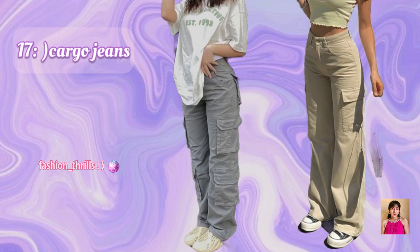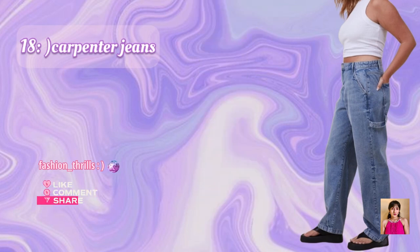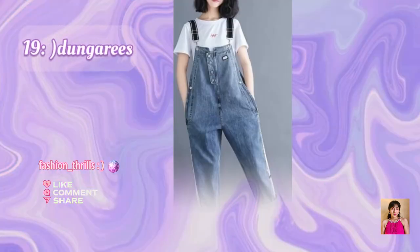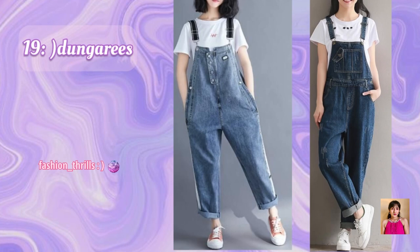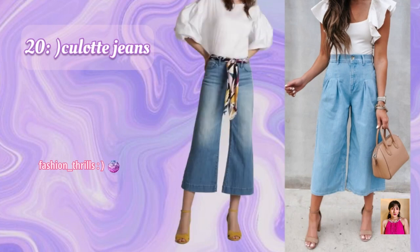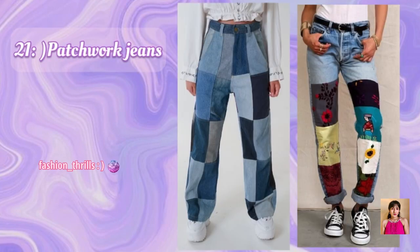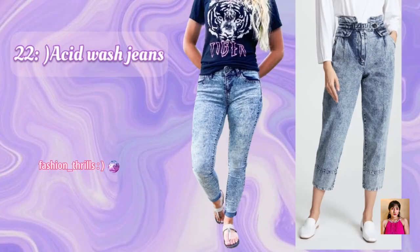17. Cargo Jeans. 18. Carpenter Jeans. 19. Dungarees. 20. Culotte Jeans. 21. Patchwork Jeans. 22. Acid Wash Jeans.